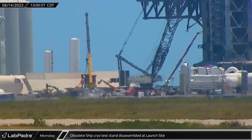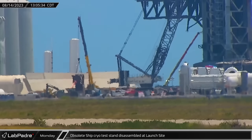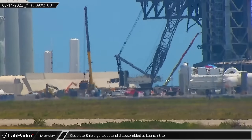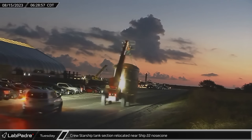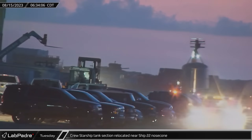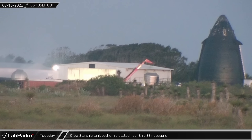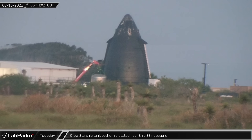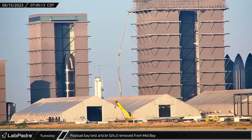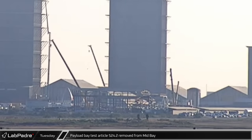On Monday morning, the ground support equipment connection infrastructure for the ship cryo station by the launch tower was removed, likely as a result of the new station at Massey's making it obsolete. Early Tuesday morning, a repurposed booster liquid oxygen header tank, now labeled as property of the crew starship, was relocated from the build site to near the Ship 22 nose cone HLS prototype article. Just over an hour later, the Ship 24.2 test article was moved out of mid-bay and then parked near the ring yard end of tent three.